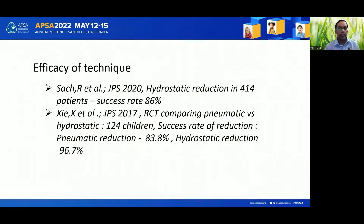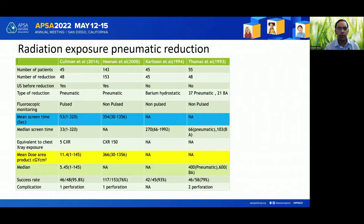Reviewing the literature, we found that the efficacy of hydrostatic reduction is about 86 to 90 percent. A recent RCT showed that hydrostatic reduction may be slightly better than pneumatic reduction. The real advantage of hydrostatic reduction is that it is devoid of any radiation exposure, whereas with pneumatic reduction the radiation exposure can range anywhere from 5 to 150 chest x-rays. Studies have also shown that radiation damage to children may be 10 times that compared to an adult.